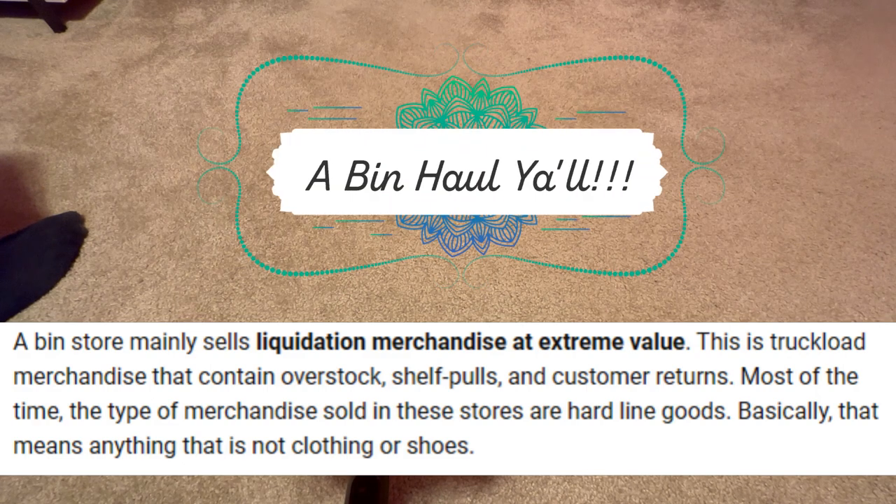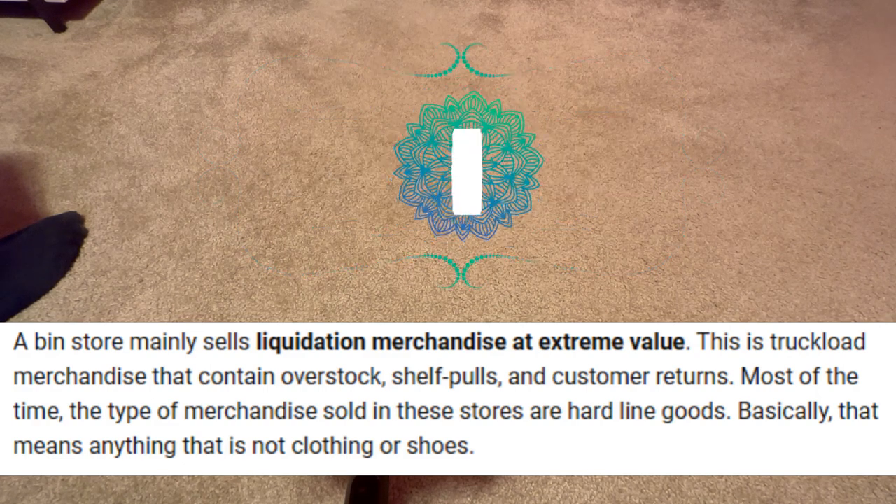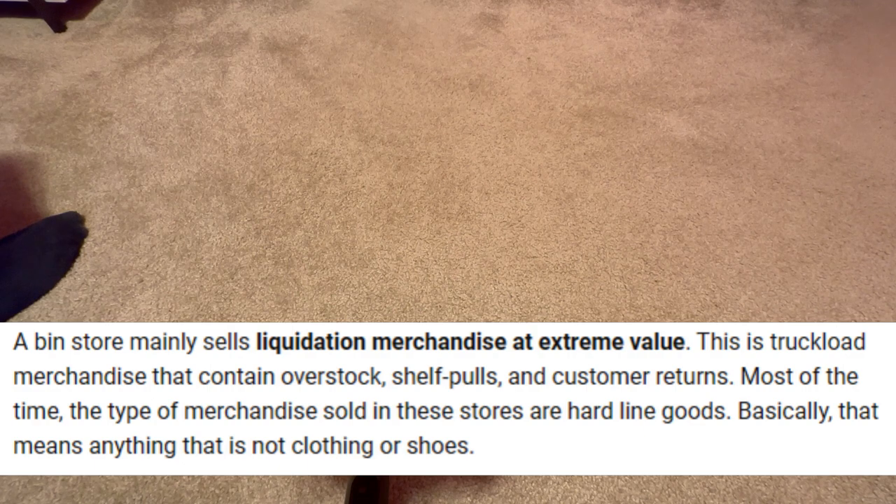Hi everyone, it's Andrea, aka B-Bags. Welcome to the Babe Cave. Today is a special edition.